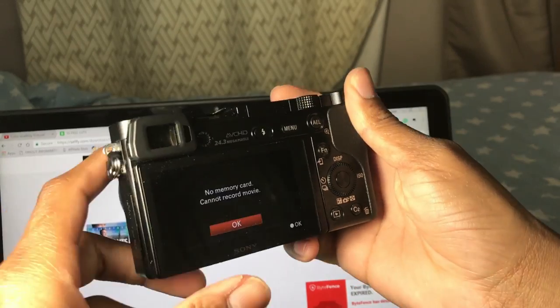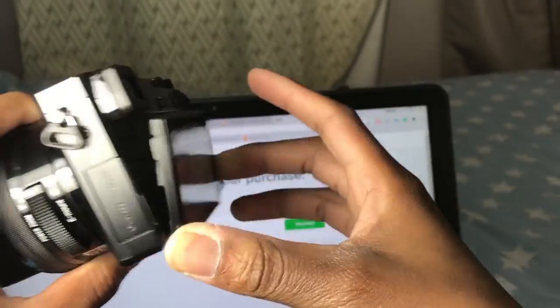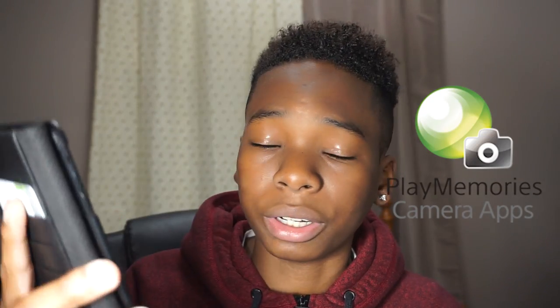The screen is great, but it's not a 180-degree articulated screen that flips up, so you can't see yourself while recording. That might be a bummer for some people, but not for me because I just use the phone app to center myself. There's an app called Play Memories on the App Store that uses Wi-Fi so you can see yourself while recording.